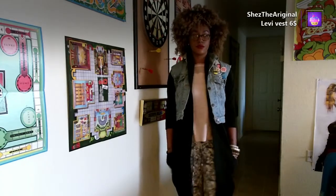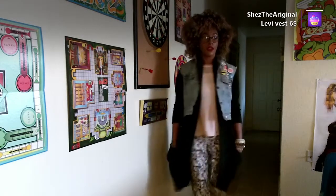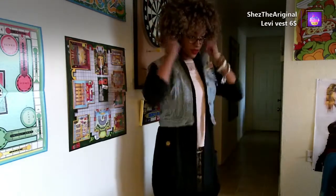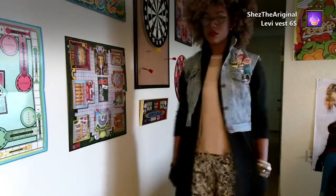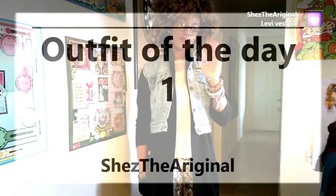This is my Levi jacket — I got it and cut it into a vest for six dollars. I put buttons on it; I've been finding buttons all around the world. And that's my whole outfit together. I just want to thank you guys for watching my outfit of the day — have a good night or good day, bye!